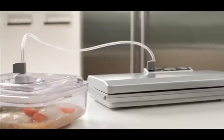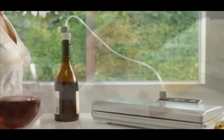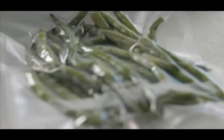Marinate in minutes and extend the life of your favourite oils and wines. Prepare dishes in advance or store leftovers.